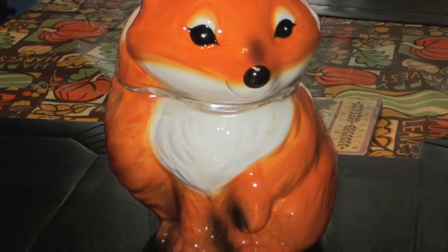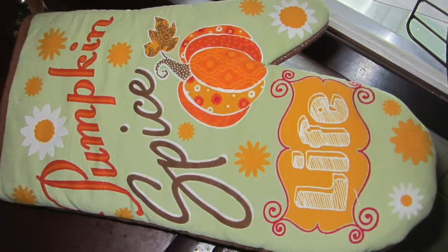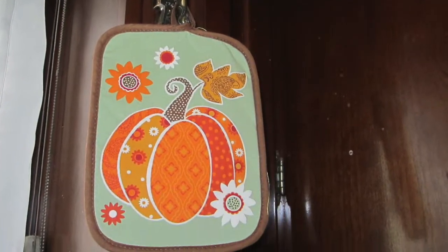I also went to Walmart. At Walmart, I picked up a few things for the kitchen. I picked up this really cute cookie jar that's shaped like a fox — I'll insert some pictures of that. I got some pot holders and rags that say 'pumpkin spice' on them. I picked up fox-themed and pumpkin-themed items — I just fell in love with it all. It's so cute. I actually got the fox one for my grandma, and for myself I got the pumpkin.